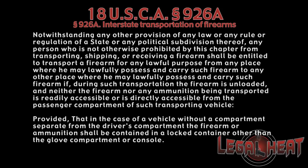Secondly, you must store your firearms properly in accordance with the rule. So let's walk through the steps required for you to store your firearms in your vehicle in compliance with federal law.